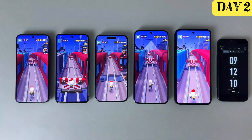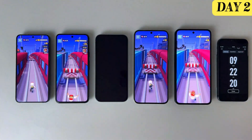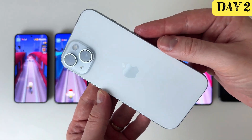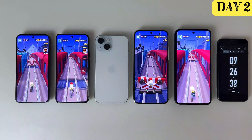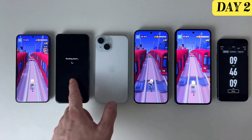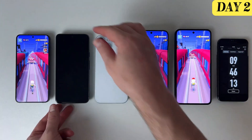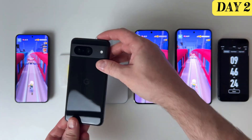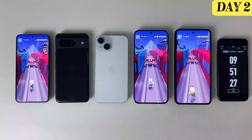Surprisingly and a bit disappointingly, the first phone to power down in our battery life test is the iPhone 15. Despite being the most expensive phone in this lineup, it only managed to last 9 hours and 22 minutes of continuous use. About 20 minutes later, the second one to shut down is the Google Pixel 8, which, if we divide it by days, has an autonomy of almost 2 days.